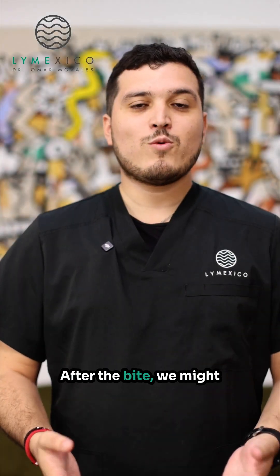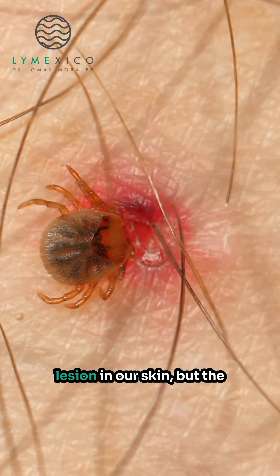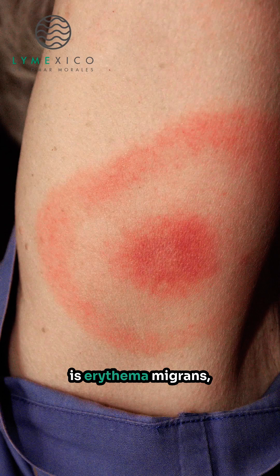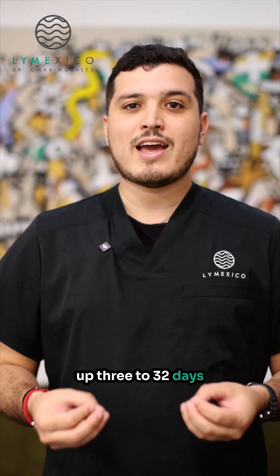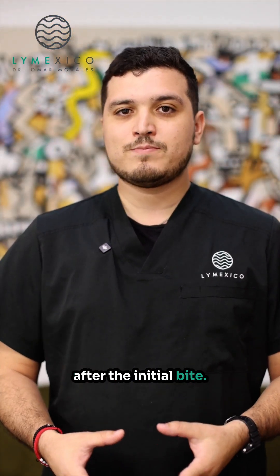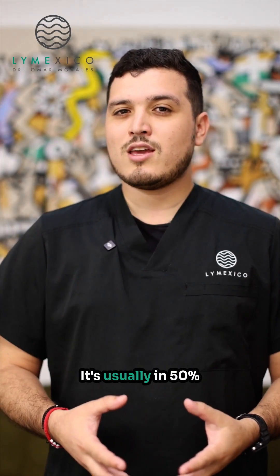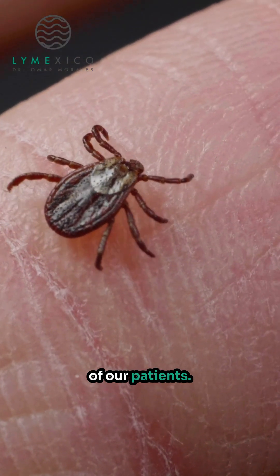After the bite, we might find a small spot or lesion on our skin, but the most pathological sign is erythema migrans, which usually shows up three to 32 days after the initial bite. Even then, it's not present in every patient — it's usually found in about 50% of patients.